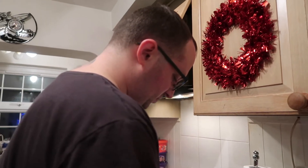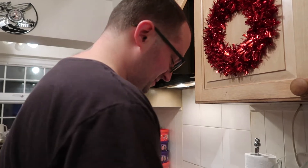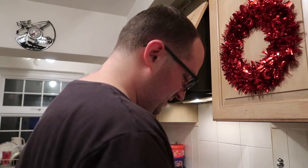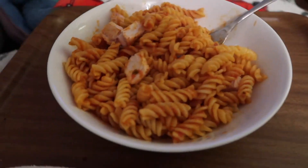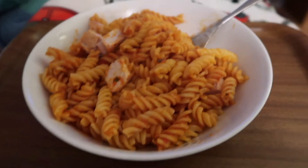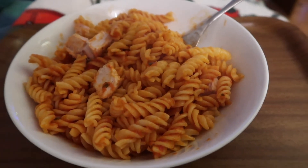I'm hungry. Gourmet meal tonight — chicken and pasta with some very garlicky tomato sauce.